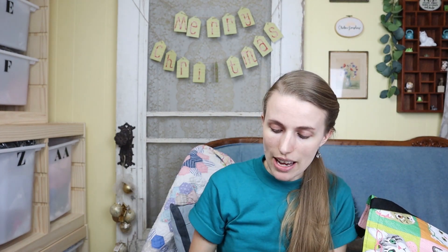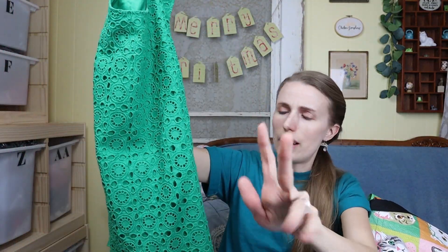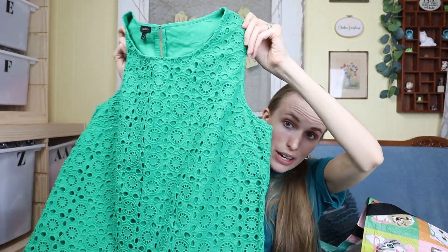Next is this Talbots top. It's this really pretty bright Kelly green color — it's not even capturing the correct color on screen. It has scalloped edges and a little keyhole back. This is a perfect one to tag for St. Patrick's Day.